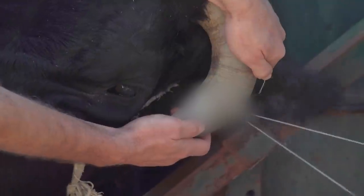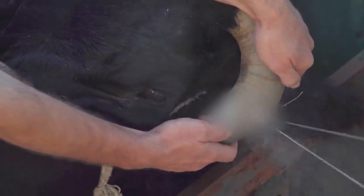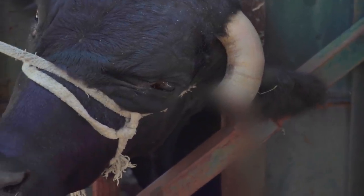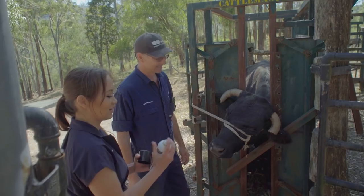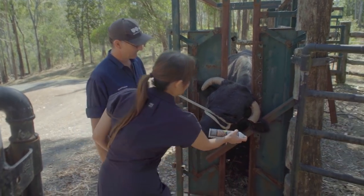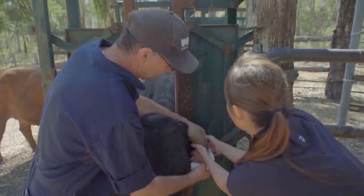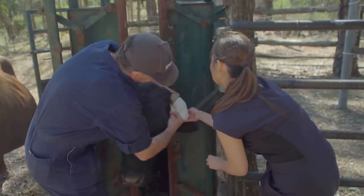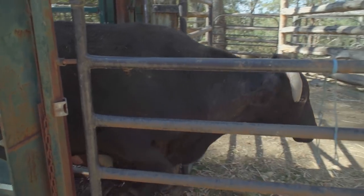Nearly there, Boris. Good job, Alison. The horn's finally off. There's just a tiny little bit of blood, so we're going to pop a bandage on there just to seal off the vessels, which will stop in time. It's blue and pretty. We'll also spray on some fly spray to get the flies away and apply a little bit of pressure. I think they'll stay on long enough to stop the bleeding. We're really happy with today — it's been very successful. There's minimal bleeding, and it's good news for us and really good news for Boris.